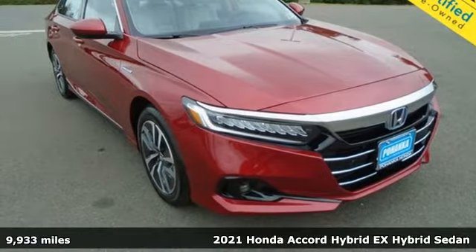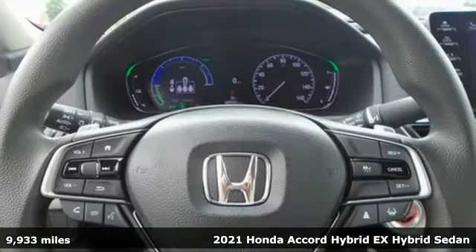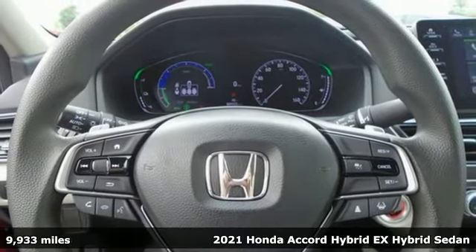Here's a 2021 Honda Accord Hybrid. Its elegance and efficiency is inspired, spirited, impressive.